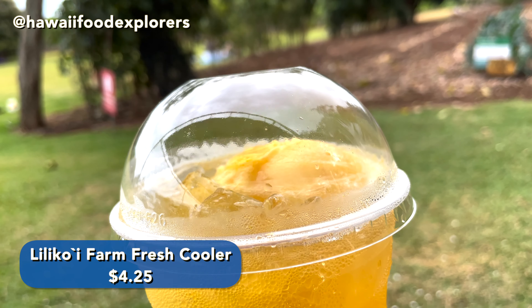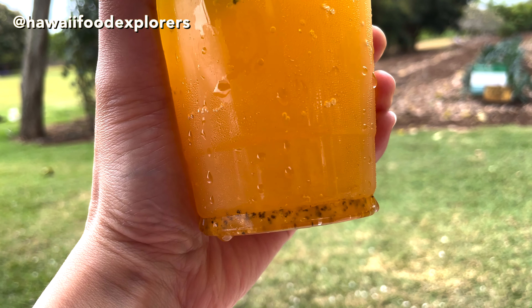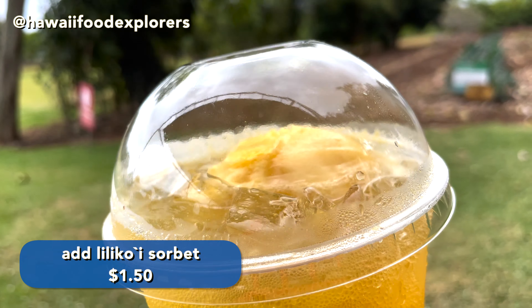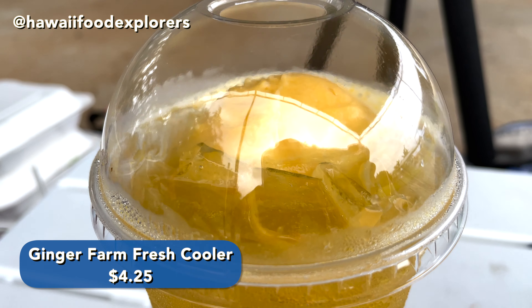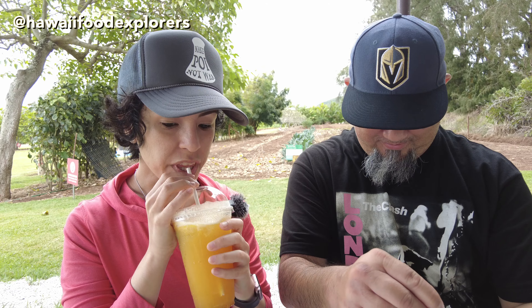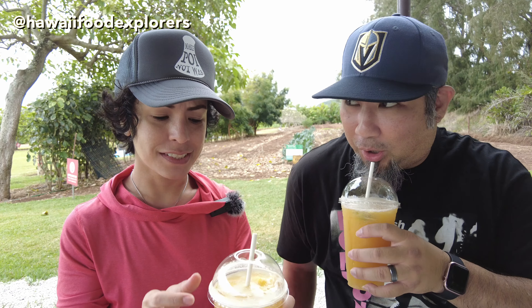We got a few drinks here as well. We have what they call a farm fresh cooler — they have two options, lilikoi or lilikoi and ginger. This is the lilikoi: lilikoi fruit, basil, lemon, club soda. And we got the option with a scoop of lilikoi sorbet inside. He got the ginger option, also with the sorbet. You've got to get the sorbet — mix it in there. This is so good.